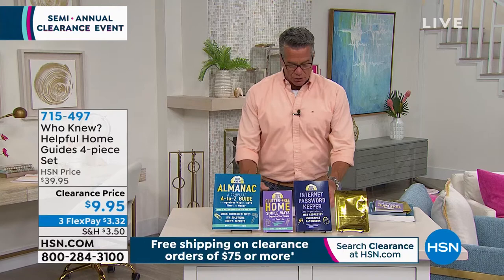Look to the book — this is going to save you time and money and you're going to say 'who knew?' Bruce and Jeannie knew. Item number 715497.